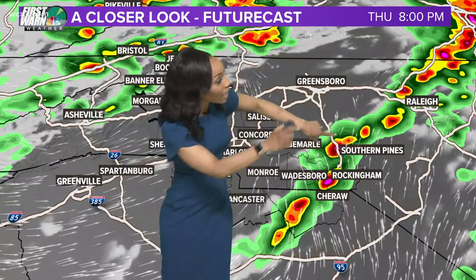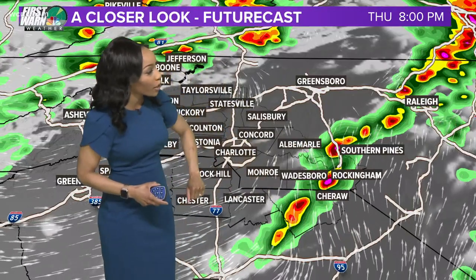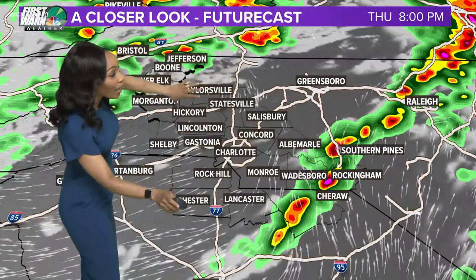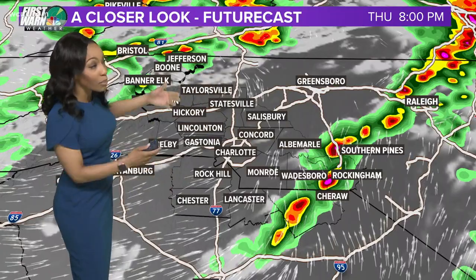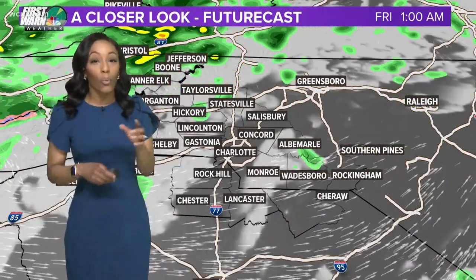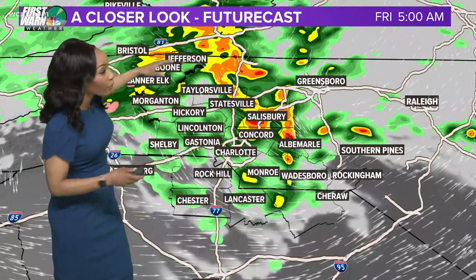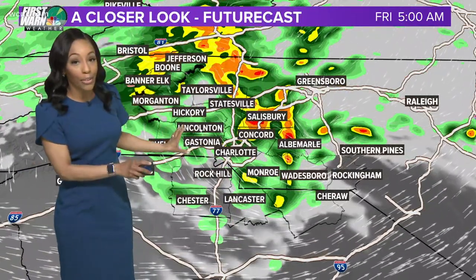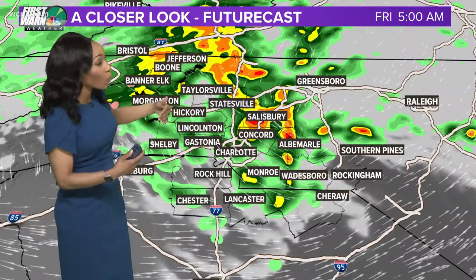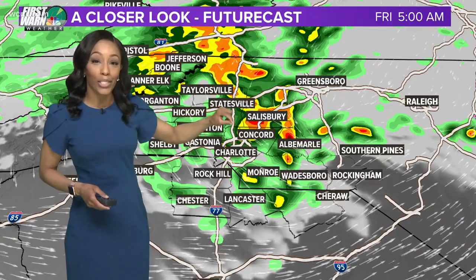So this is eight o'clock this evening — this line pushing across parts of Richmond County, even over towards Chesterfield County and Anson County. We're actually mainly clear across most of our viewing area by eight o'clock this evening. However, we will start to see those clouds roll back in. This is five o'clock in the morning Friday — we've got some showers out there and certainly clouds as well.